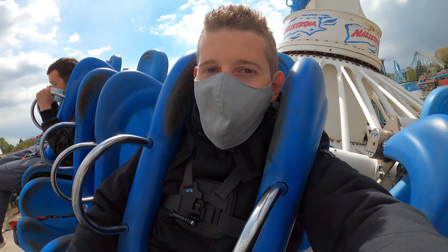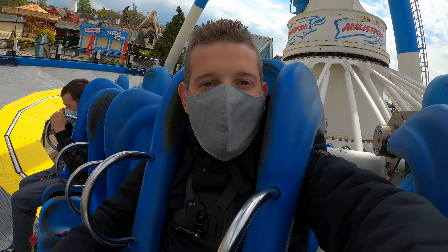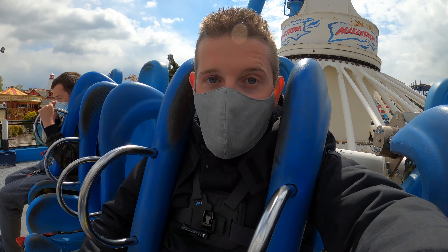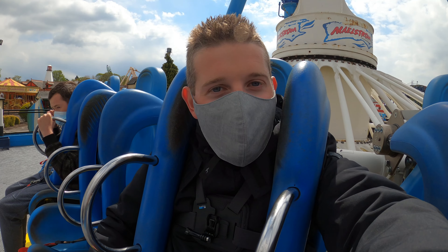There we go, starting to slow down. It's not the longest of cycles on Maelstrom, but it's a great cycle and what you get on there is some brilliant forces, especially when you're passing back through the stationary just here. Thanks for joining me for a ride on Maelstrom and get out there and keep on riding. See you soon.